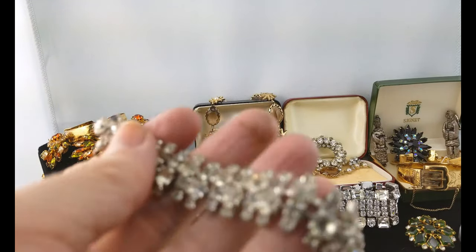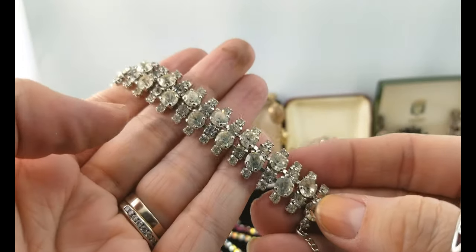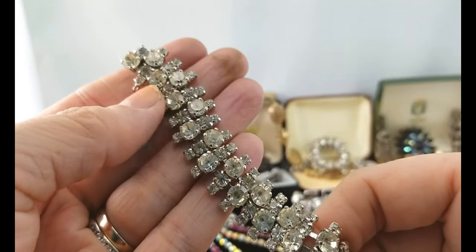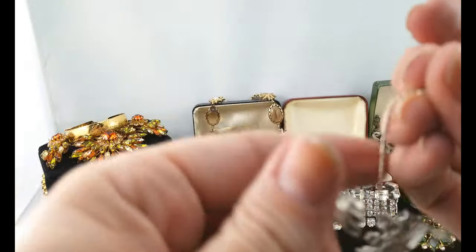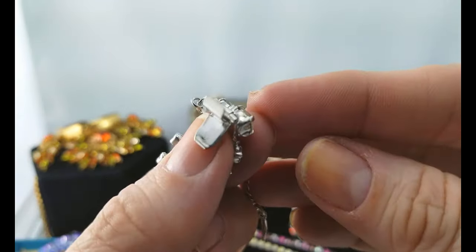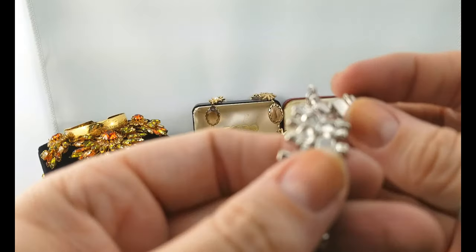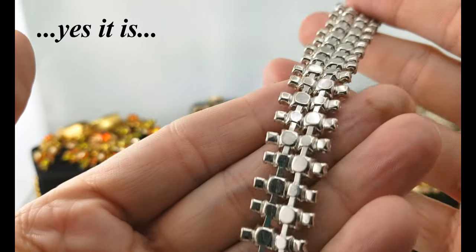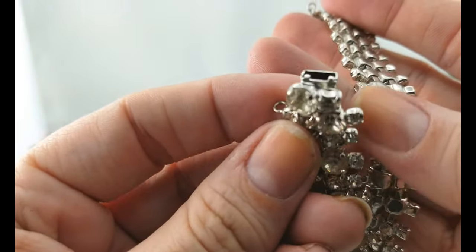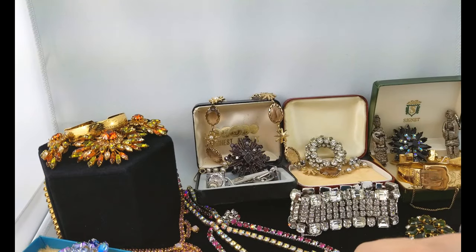And here's a bracelet — clear rhinestones on silver tone, interesting design with a safety chain. It's got what might be a box clasp — when it slides in like that. No name on it, but it's very pretty.